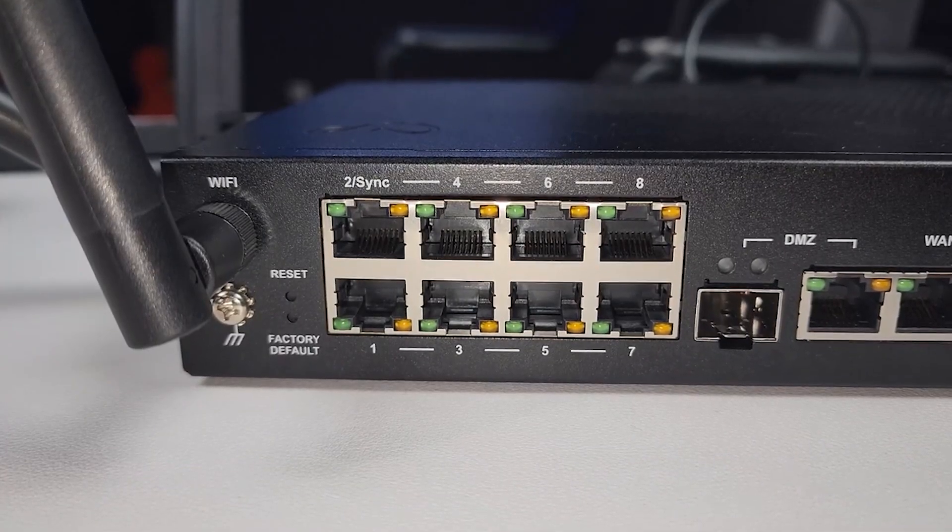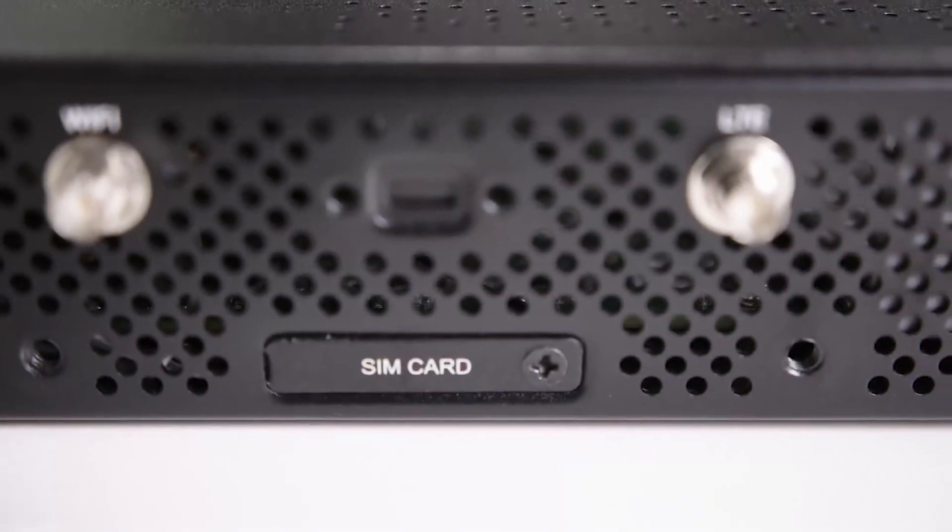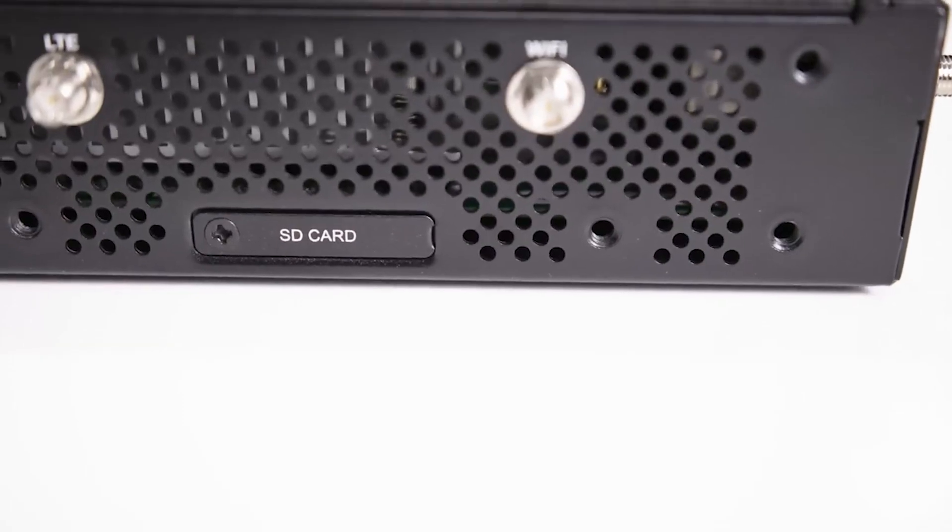Below the reset button is the factory reset button. On the side you can see the SIM card slots — you need to unscrew the panel to insert your SIM cards, and you can also put an SD card on this side. In the front we have the Check Point logo and indicator lights that illuminate when the device is in use. Now let's go ahead and do the initial configuration on this Quantum Spark 1590.